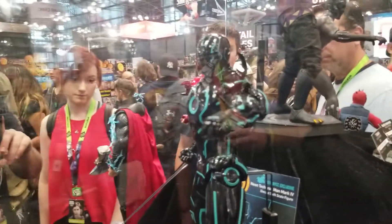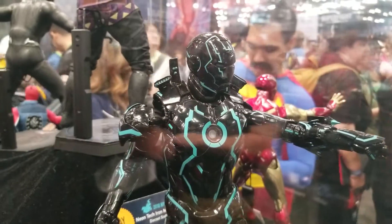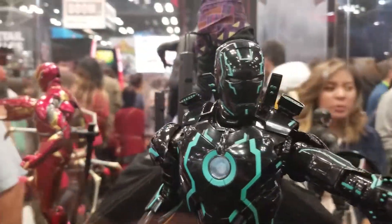The whole thing is incredible, and the blue glows in the dark. It's actually not really glow in the dark — you need a black light on it, and that's when it really just comes to life.